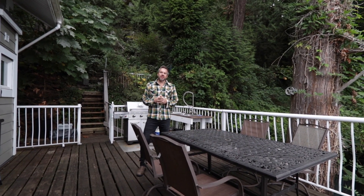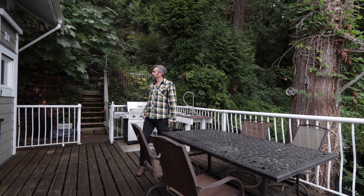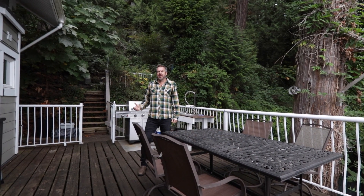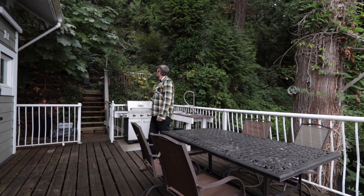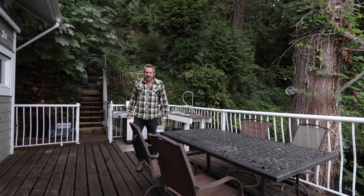This house is completely on grid — you have BC Hydro power, water from the District of North Vancouver, and we also have Telus high-speed internet which was just put in. We're on a septic system here as well.